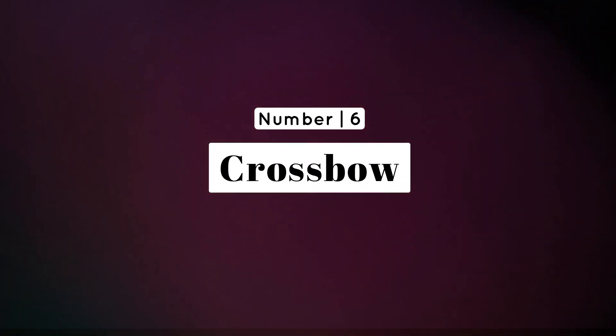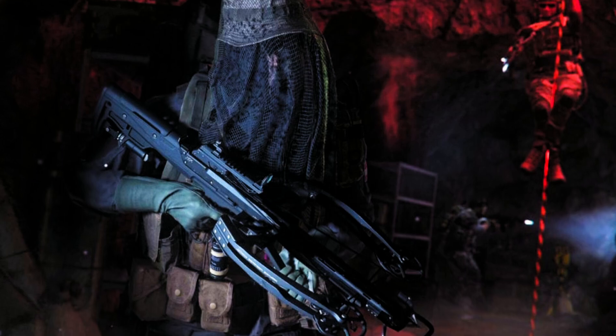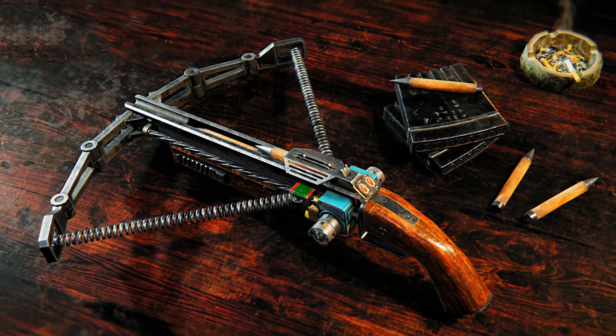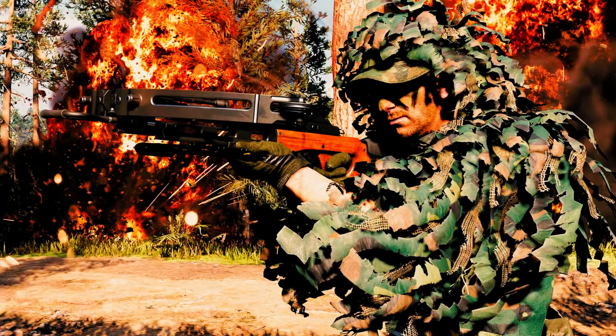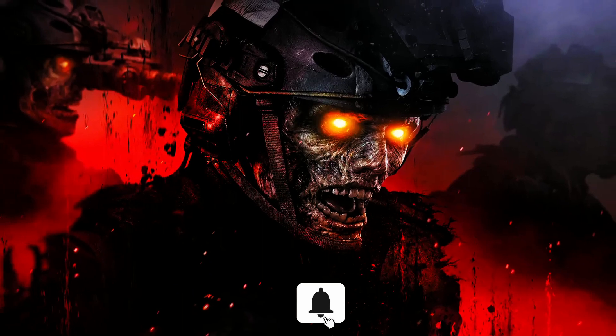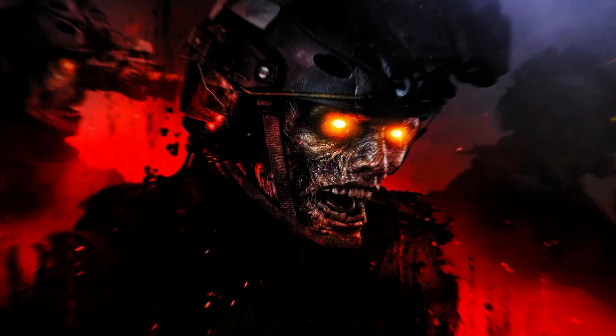Number 6: Crossbow — silent precision for undead elimination. For a gift that combines skill and stealth, a crossbow is an excellent choice. Silent and deadly, it provides a reliable means of defense without attracting unwanted attention. Plus, it adds a touch of medieval flair to the zombie-slaying experience.